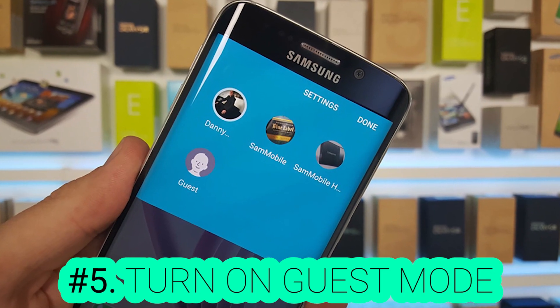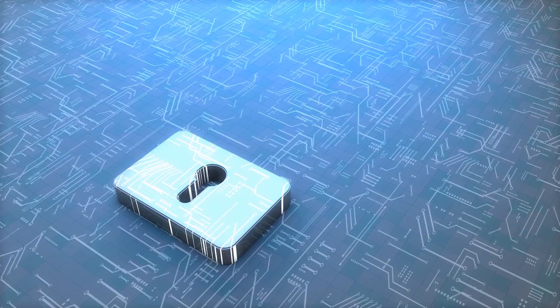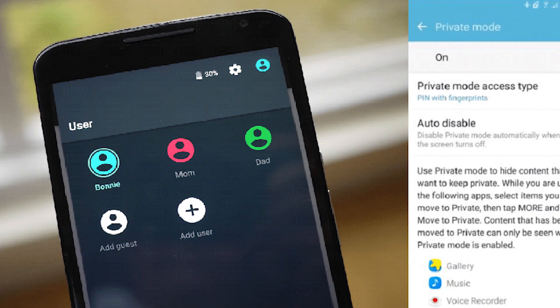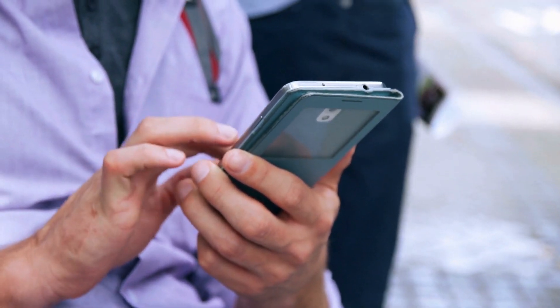Number five: turn on guest mode. In case you want to give your phone to a friend or another person, you can keep your data safe. Swipe down on the screen using two fingers and click the user icon on the upper right. The add guest icon will pop up. After that, you can choose which actions the person can use on your smartphone.